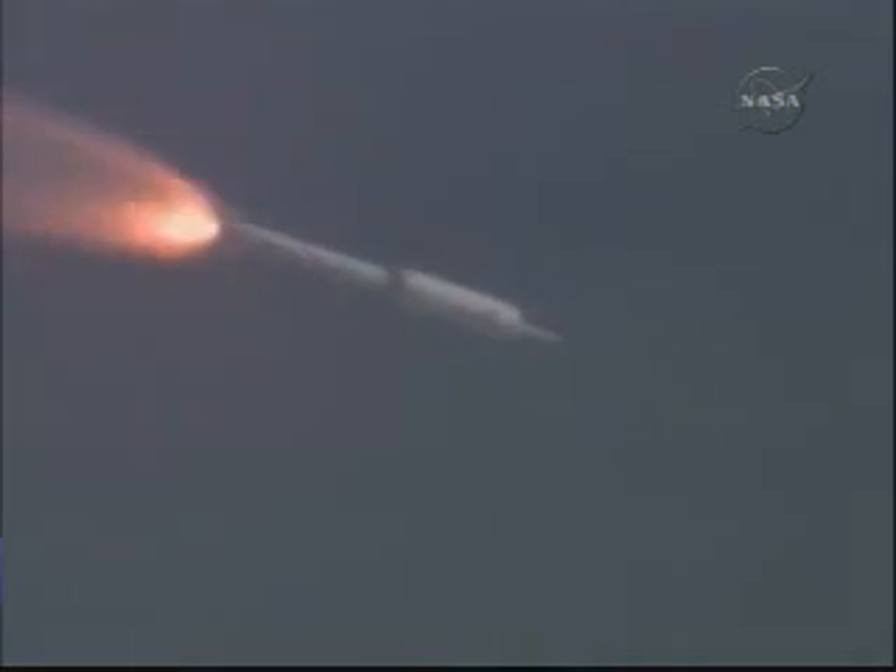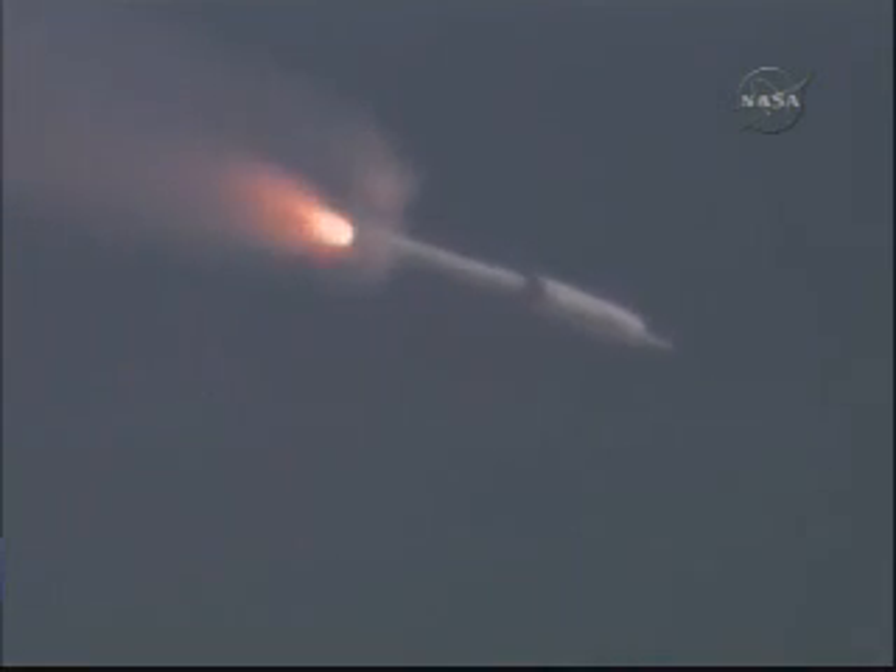The SRM tail-off is observed. Burnout. Our APUs have shut down. CRDs have shut down. BDM fire. And SEP — we show SEP.